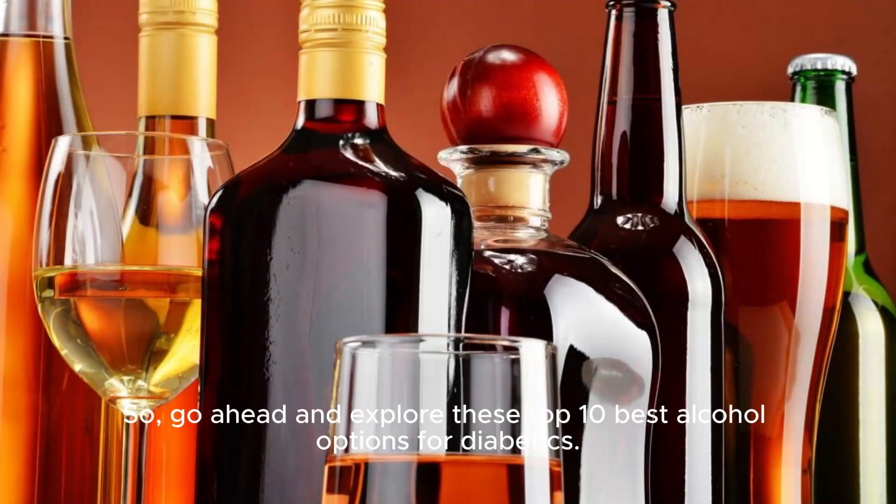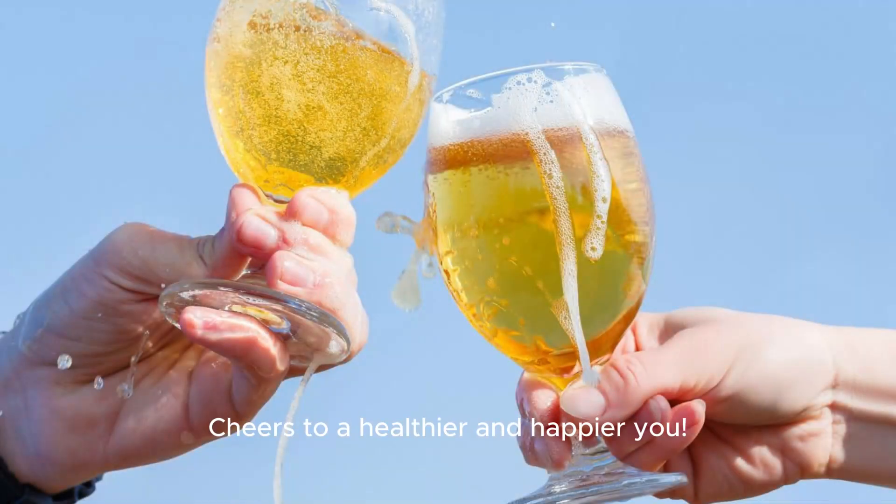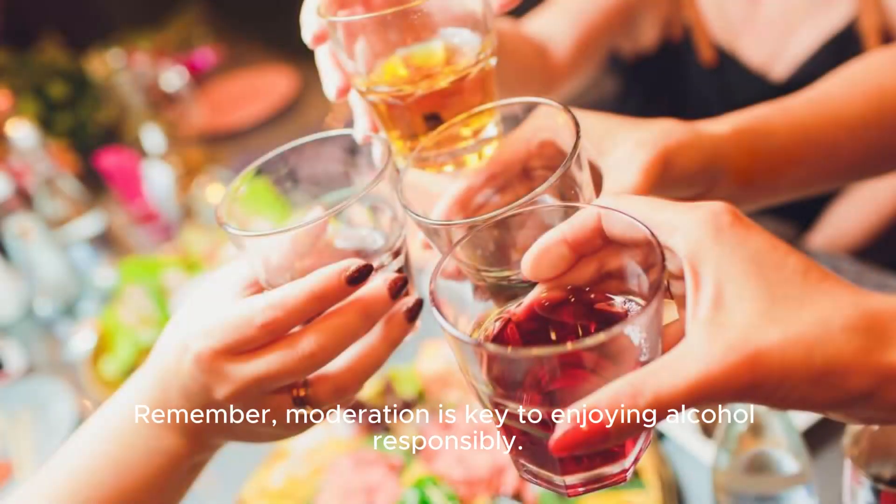So, go ahead and explore these top 10 best alcohol options for diabetics. Cheers to a healthier and happier you. Remember, moderation is key to enjoying alcohol responsibly. Cheers!